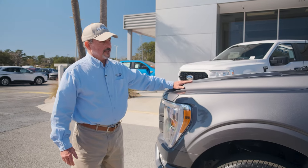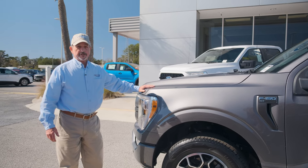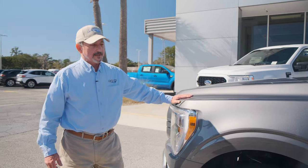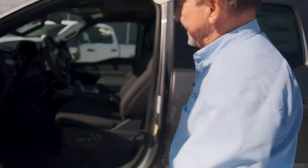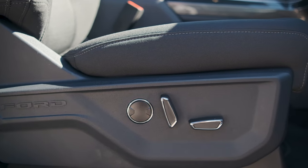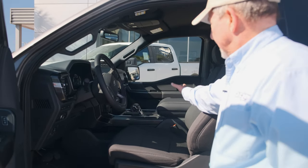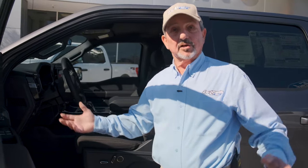This particular vehicle has a 2.7-liter EcoBoost six-cylinder — my favorite engine. A lot of power, good fuel economy, and overall performance is fantastic. Let's look inside the truck now. This is the XLT model with the 302A package, so it does have some features there. It has a nicely redesigned cloth seat that's very comfortable, a larger console, and larger lockable storage in the center console.